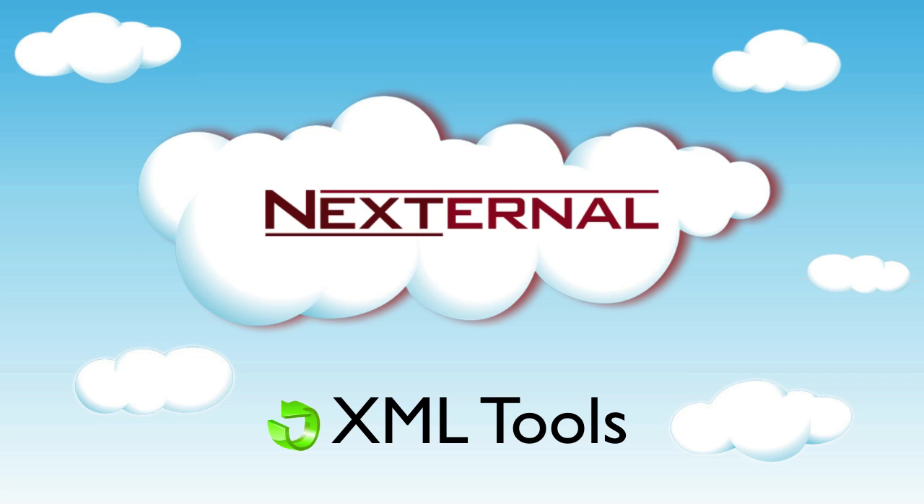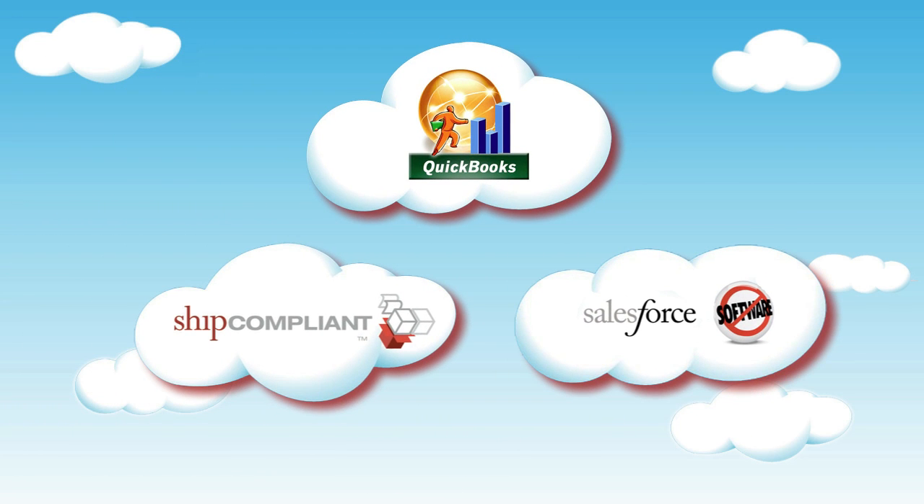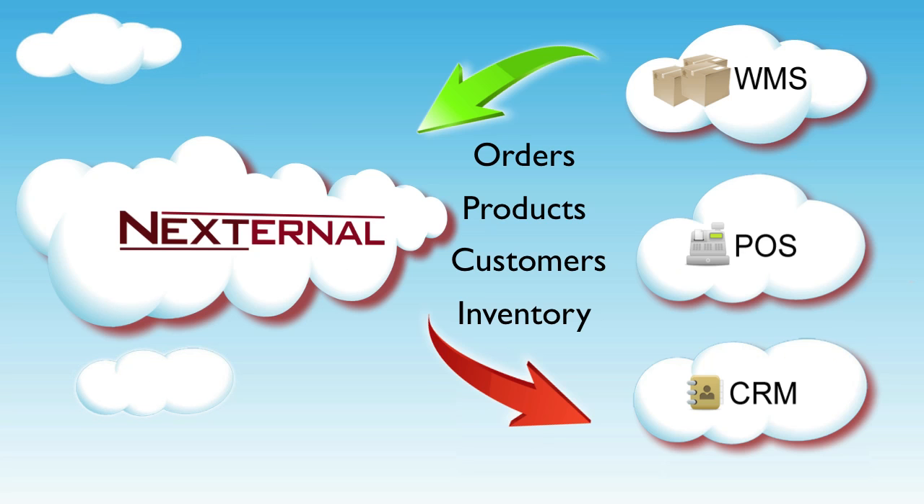Nexturnal is packed with pre-developed integrations such as Salesforce, QuickBooks, and Ship Compliant. However, our XML tools will give you the ability to integrate with almost any third-party application you're using.